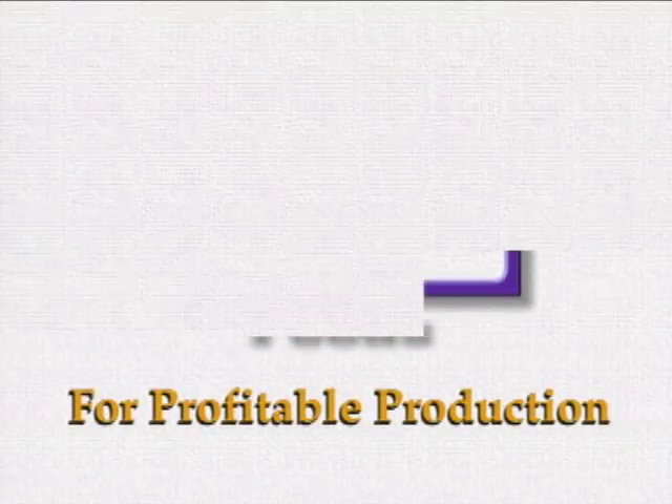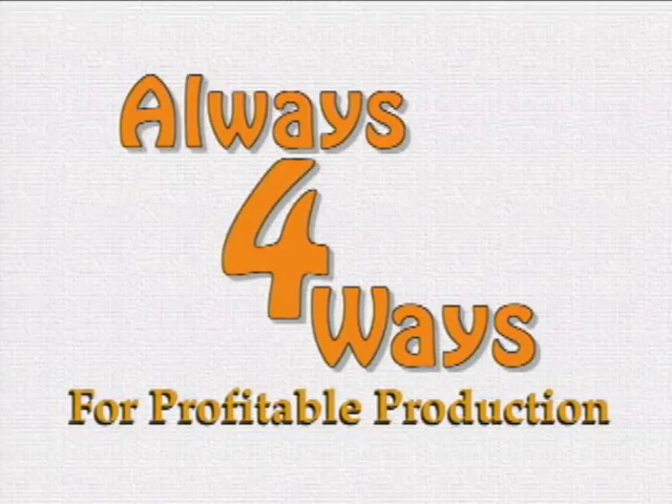HiPro Feeds is pleased to present Always 4 Ways for profitable production. It is our hope that the information and demonstrations presented in this video will be of practical benefit in helping you to improve the profitability of your farming operation.